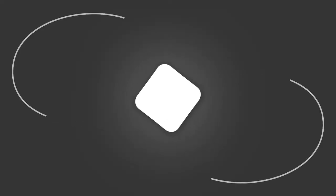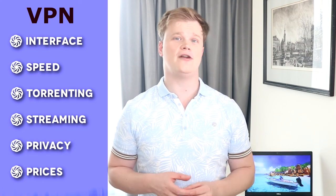Welcome to the competition of the best VPN of 2020. I have tested a number of VPN providers based on different aspects, such as their interface, their speed, torrenting and streaming capabilities, how well they protect your privacy, their current prices, and way more. I gave them all scores and I really feel like I came up with some excellent picks.